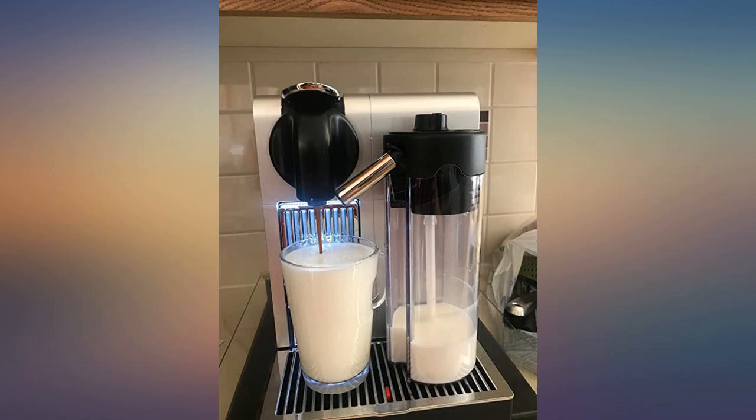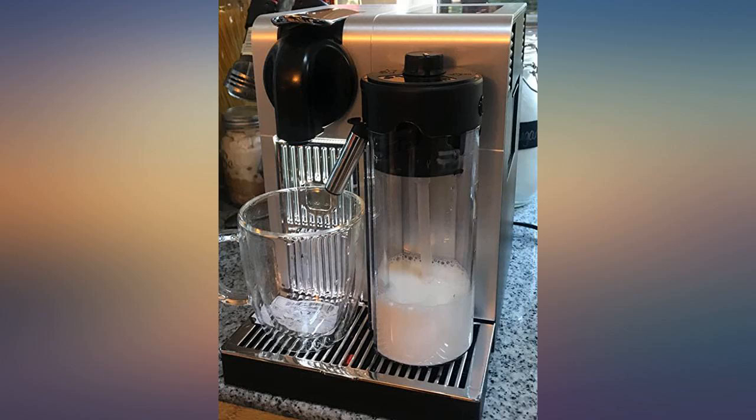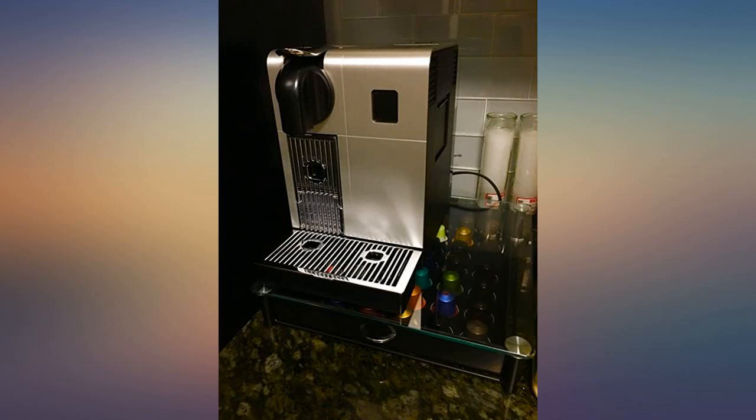I just wish the coffee was hotter since I like my coffee very hot. One thing that I would recommend if you like your coffee very hot is to heat up the espresso cup in the microwave with some water for 2 minutes. Otherwise, my husband and I love it very much. I would definitely recommend it.